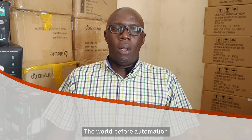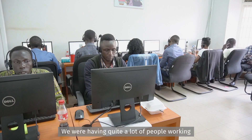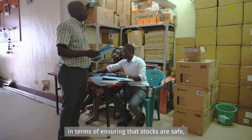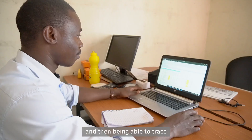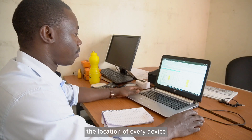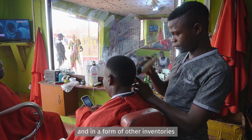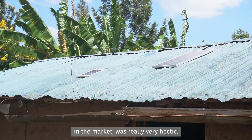The world before automation, in terms of inventory management, was very manual. We were having quite a lot of people working on inventory management — ensuring that stocks are safe, and being able to trace the location of every device and any other inventory in the market was really very hectic.